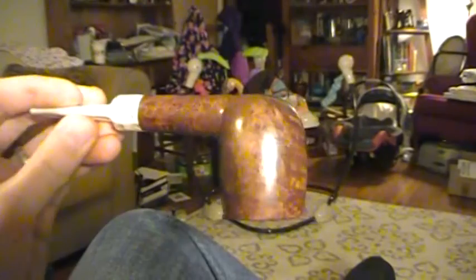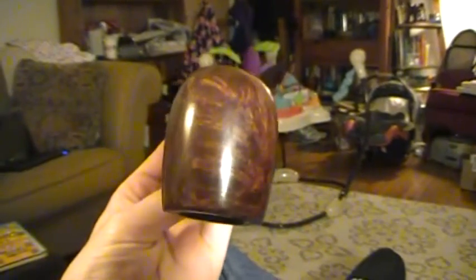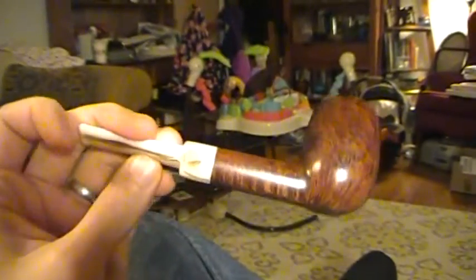So always feel free to make me an offer. The first is this fairly large billiard by BBB. Nice looking guy. It has a really neat kind of stem, mostly cream with some translucent swirl in there. It is just a little chewed up on the bit.